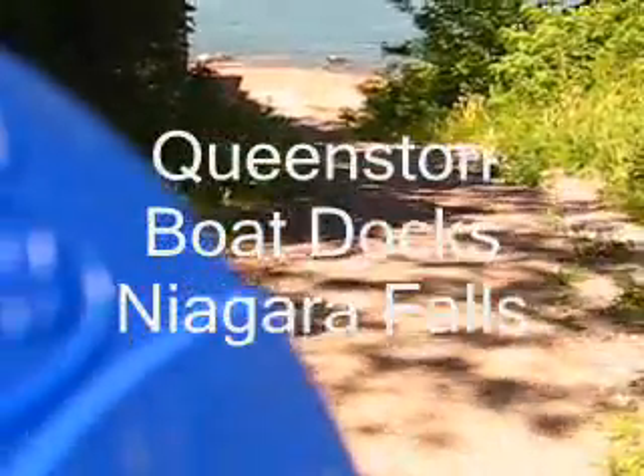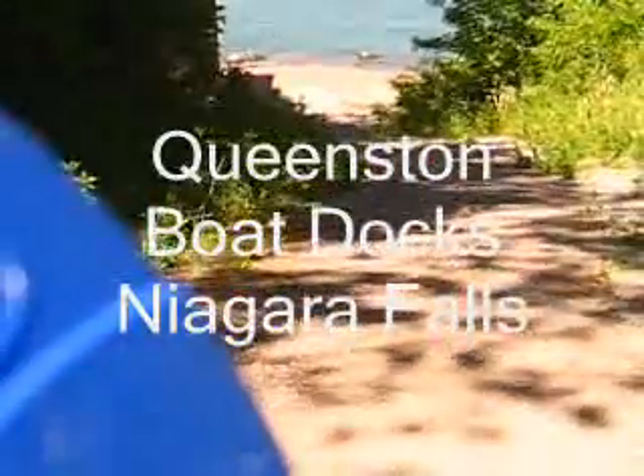See that trail? Takes us right down into the river — the Niagara River, below the falls, below the rapids, below the whirlpool. We're just about at Niagara-on-the-Lake right now, where it opens into Lake Ontario.